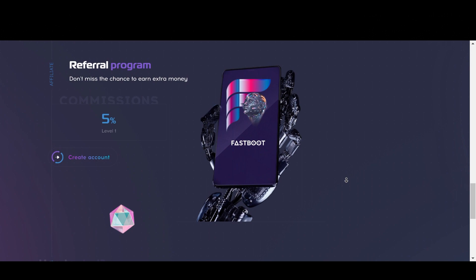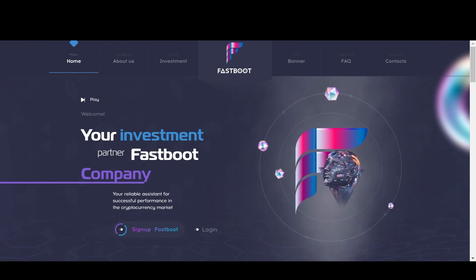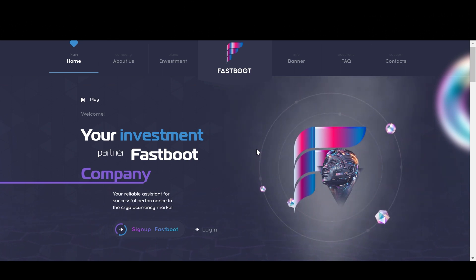Now another thing I love about this particular project is that no matter which plan you choose, you will be earning interest every hour and you can withdraw those earnings every hour as well for all of the plans. So that's a nice upgrade from some of the previous hourly projects we've seen before. Plus with this project, the deposits and withdrawals are instant, so the transactions are handled automatically by the system, which I absolutely love, and that's one of the things that really sets this project apart from most of the other similar projects out there.